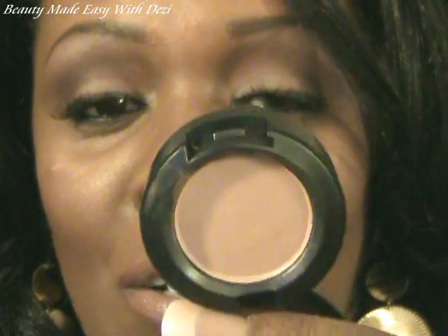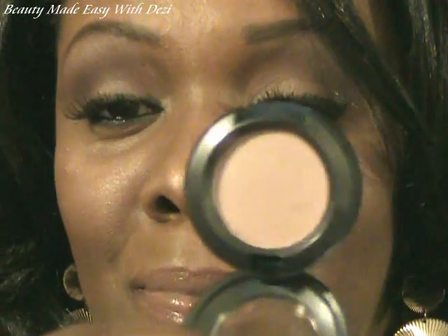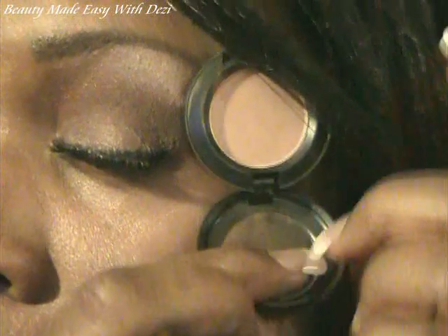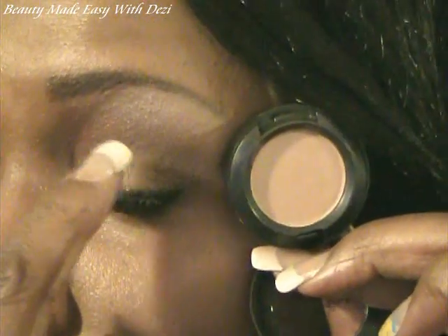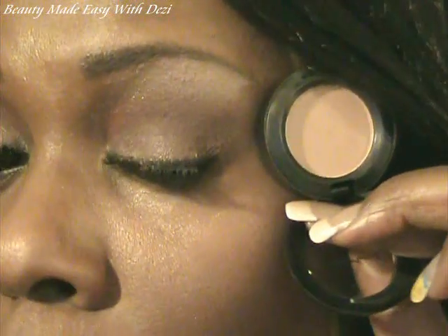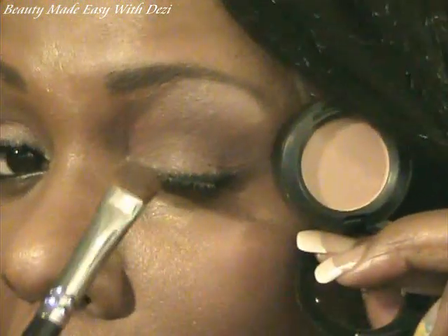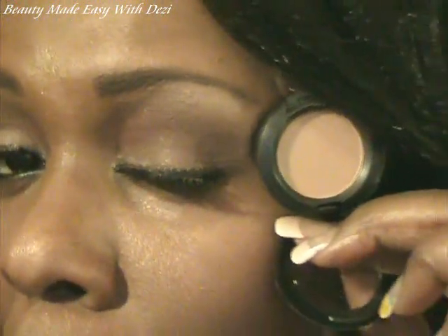The next eyeshadow I picked up is called Modelette — depends on how you pronounce it. It's a very light, neutral color. I have this all over my eyelid, right up to my brow bone. It's not very frosty; it's a low-sheen product. I applied it straight from the container on my lid all the way up to the brow bone, and then layered it with the Mulled Cider.